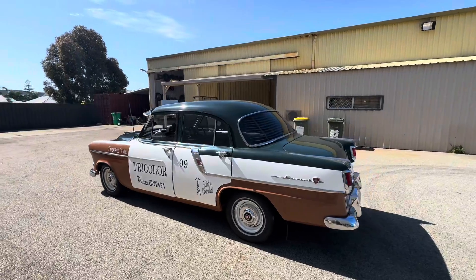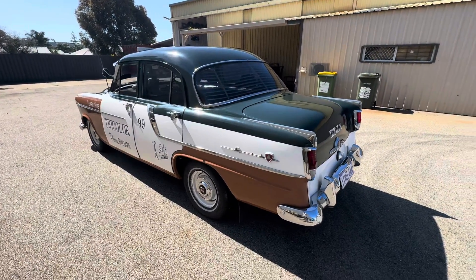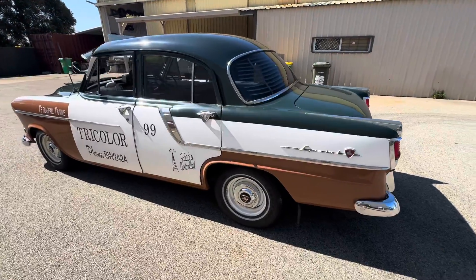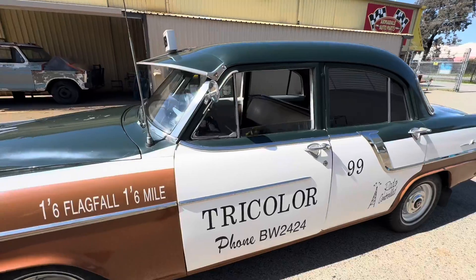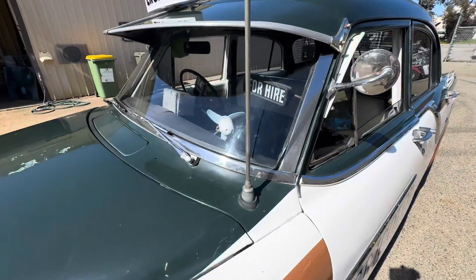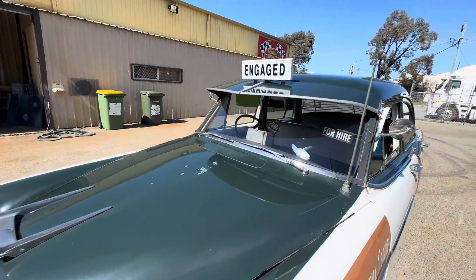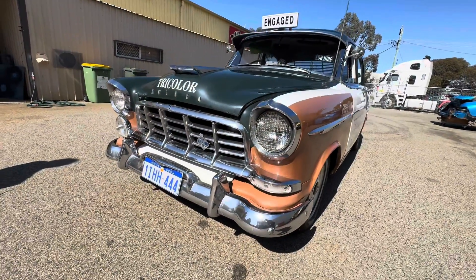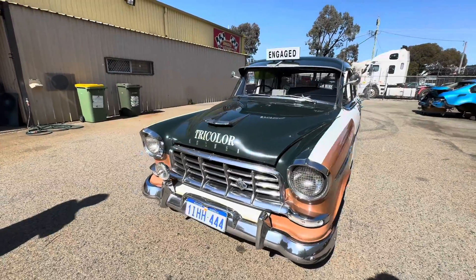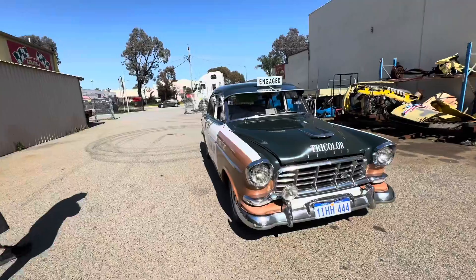I had an FC and I picked up a taxi sign at a swap meet one day, and the woman said, 'Oh, that was off my dad's FC taxi.' And I went, 'Oh, hang on.' So then I started researching, and it took me three years to find all the gear — find original pictures to get the color scheme, the sign writing, and all that sort of stuff.